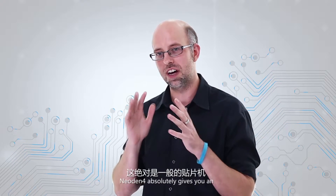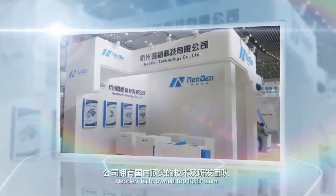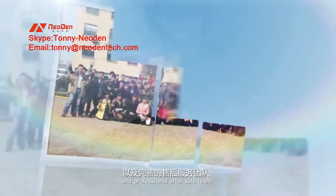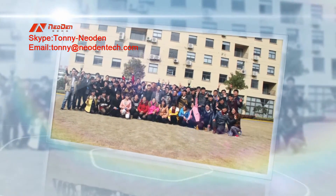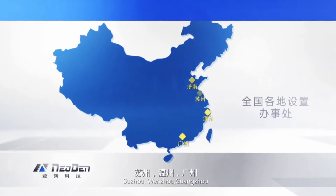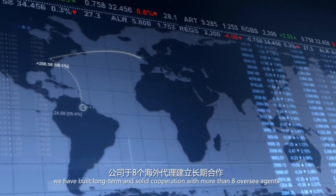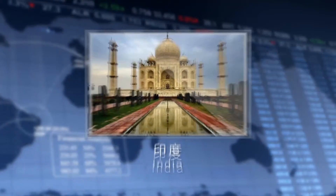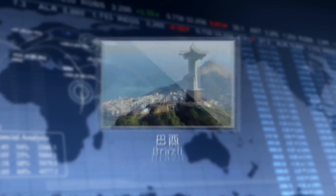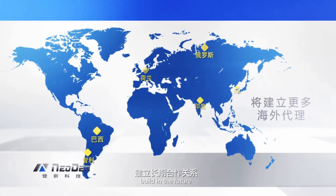Neo Den 4 absolutely gives you an unprecedented user experience. Founded in 2010 in Hangzhou, Neo Den Tech owns a top R&D team, excellent marketing team, and professional after-sales team. Many offices have been opened in Chennan, Suzhou, Wenzhou, Guangzhou, and Shenzhen. Moreover, we have built long-term solid cooperation with more than eight overseas agents, including India, Netherlands, Russia, Brazil, Chile, Korea, Iran, and Turkey. More overseas agents may be added in the future to ensure better local service with prompt response.